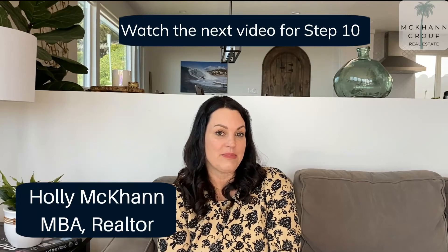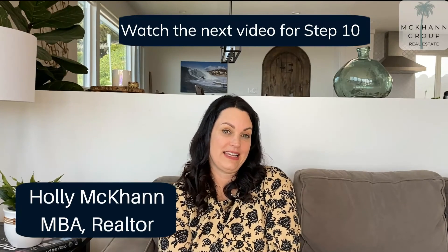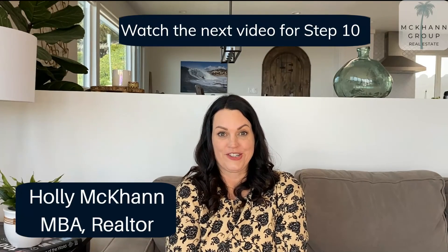Additionally, you've got some other steps that we're going to talk about in the next video about homeowner's insurance. We'll see you next time.